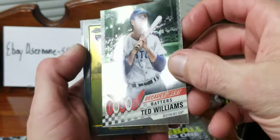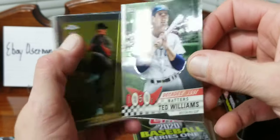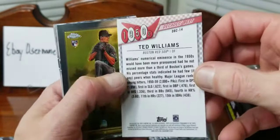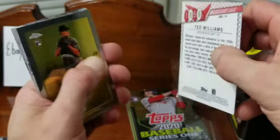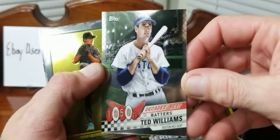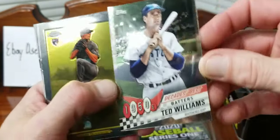Here's our Decades Best Chrome - that's actually pretty cool. Ted Williams, Decades Best Batters. I wonder if these will be in Topps Chrome when it comes out - of course it'll have the Topps Chrome branding up there. Yeah, pretty cool.